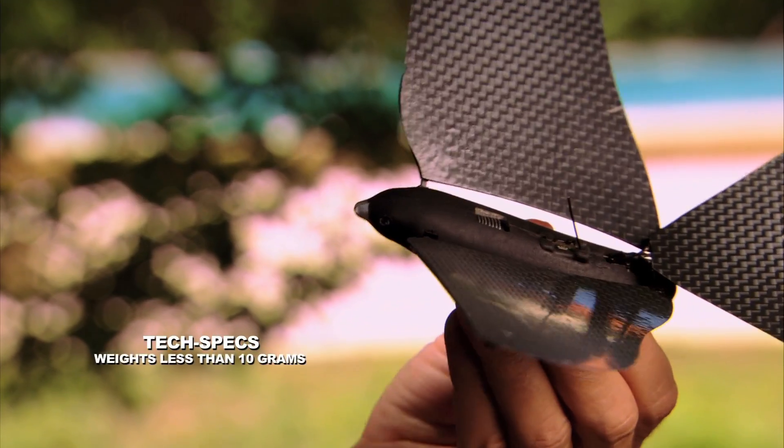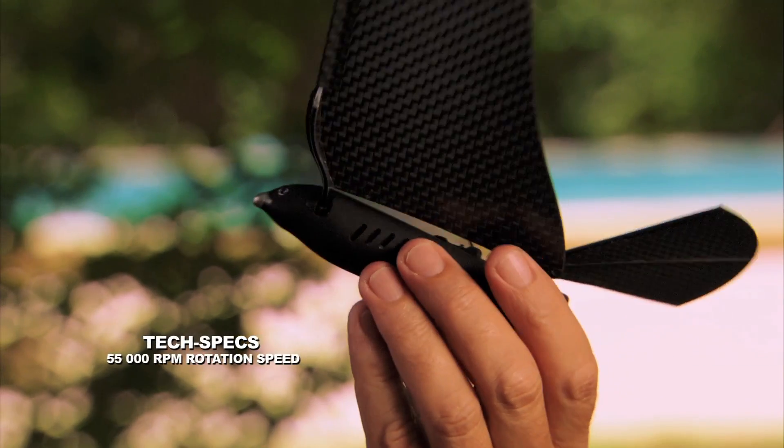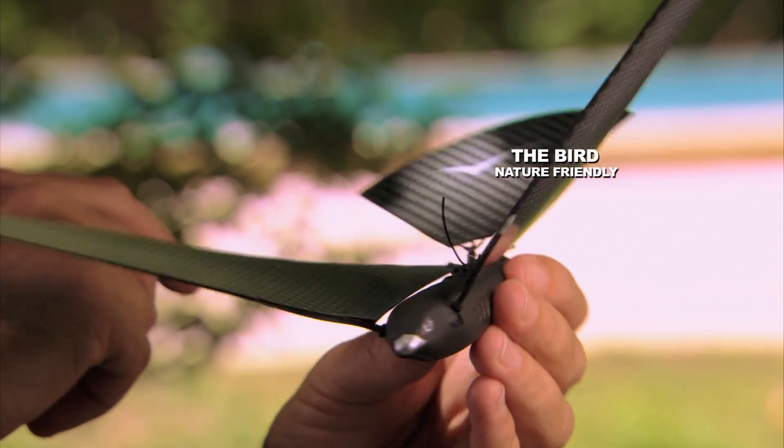Bionic bird is only 8.5 grams. It has an electric motor of 0.8 watts, a rotation speed of 55,000 rpm, an aluminum heat sink, and a lithium polymer battery. It also has a great design inspired by nature.